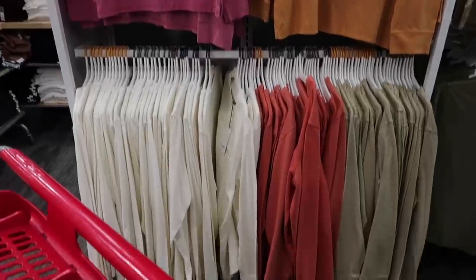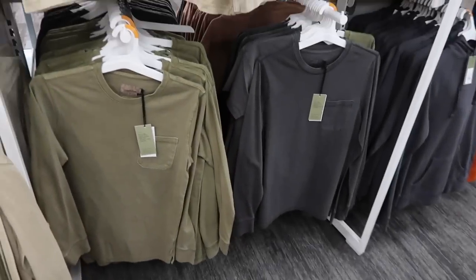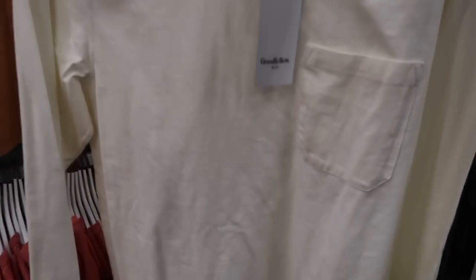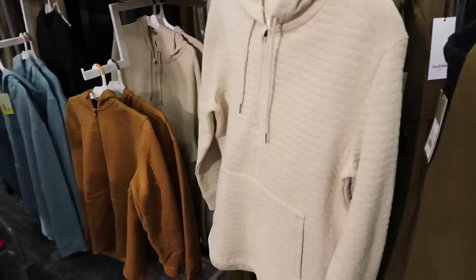Next are these long-sleeve basic shirts — Kyle owns like three or four colors of these and he loves them. The fit is on point, the fabric is nice and thick, it's not like your average t-shirt material, it's much thicker. The way they look, you can almost dress them up.